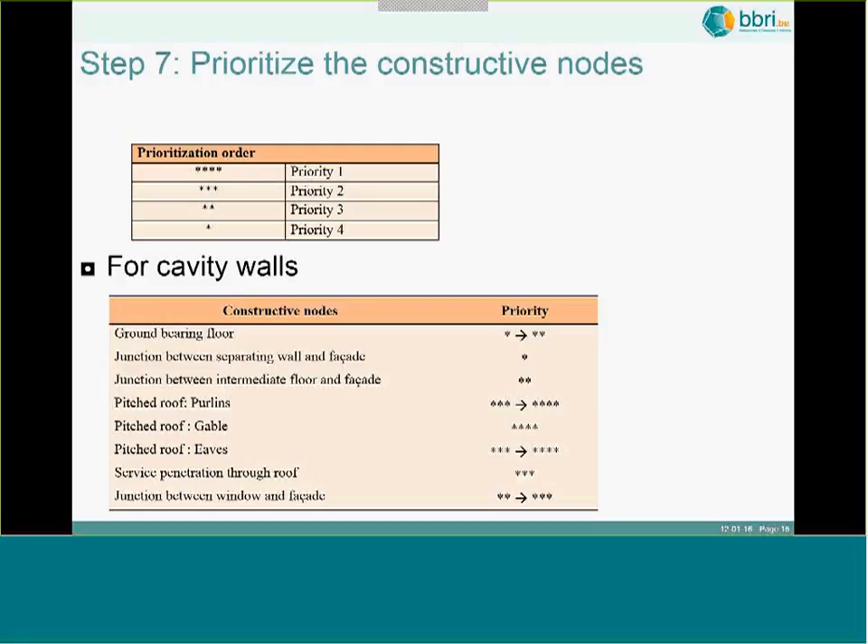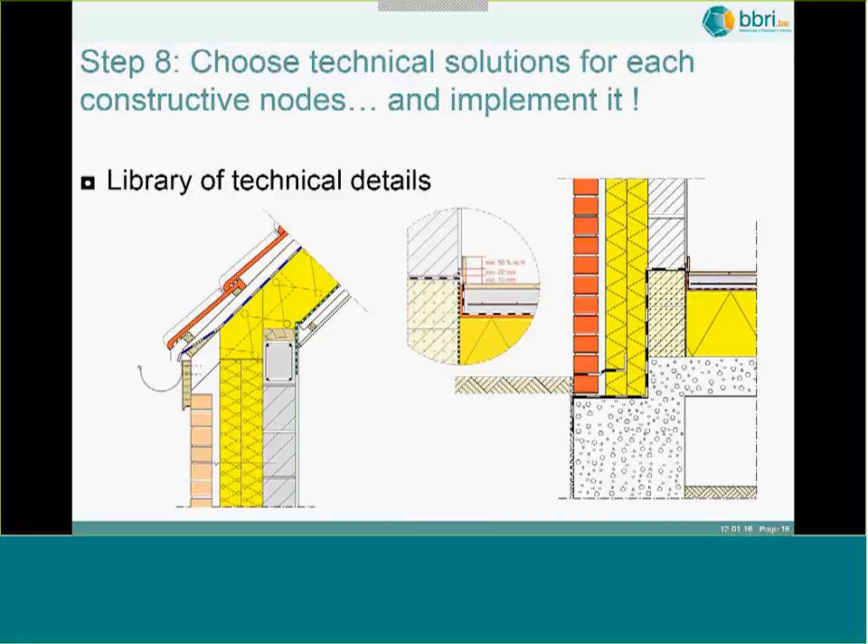The reference document provides about 60 details covering both massive construction and light construction, and you can select and adapt the typical details for your specific construction work. These details are good for all building contractors — those doing masonry, those installing plaster, and so on. We had a lot of discussion to arrive at details that are acceptable for all building contractors.